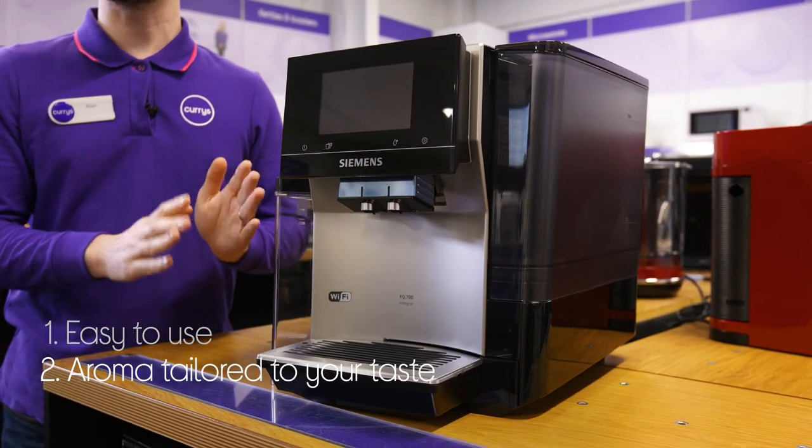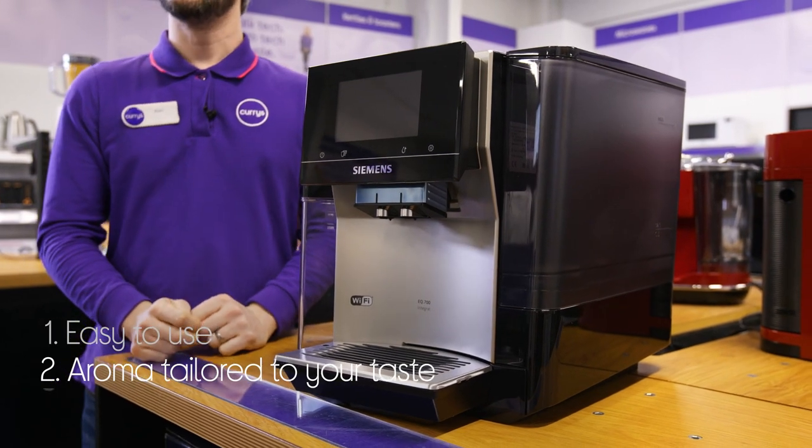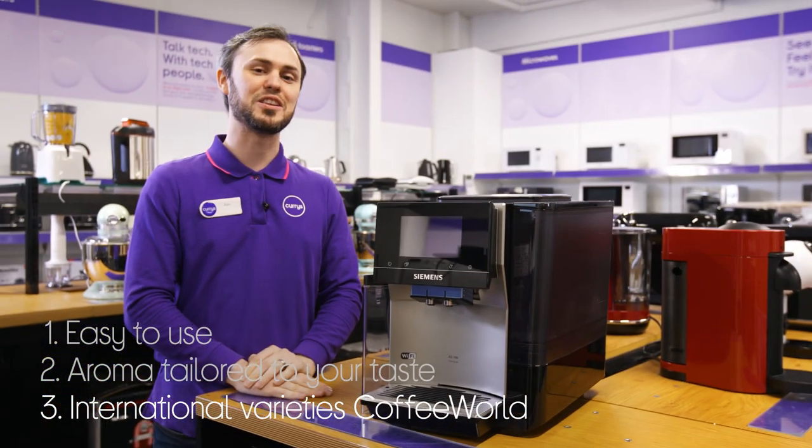You can even choose the aroma of your coffee based on how you like it, with three settings available. You can enjoy taste from all around the world simply from your kitchen at home, with 21 different international coffee specialities.